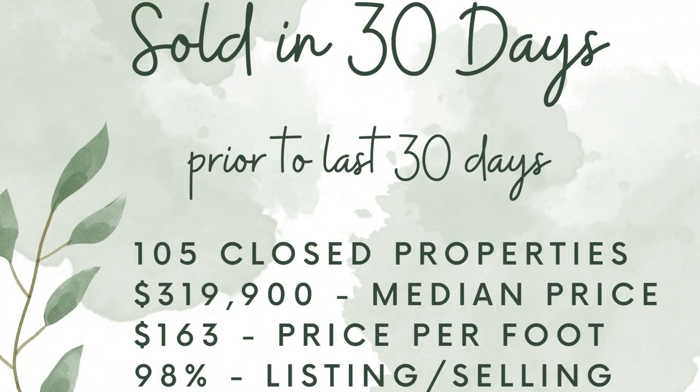For the 30 days prior to the last 30 days, there were 105 homes that closed at a median price of $319,900 — about three thousand more than the median price of last month. The average price per foot was $163. As you can see, there are well over 200 homes that sold in the last 60 days in Foley.